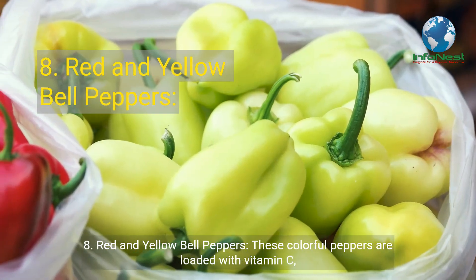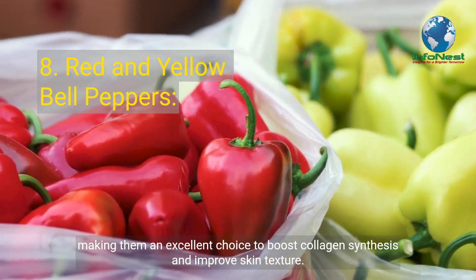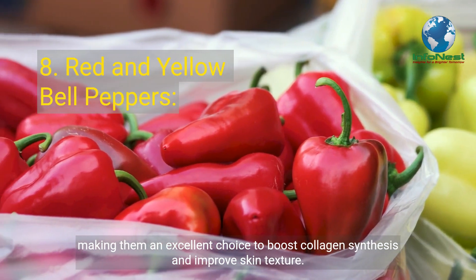Number 8: Red and Yellow Bell Peppers. These colorful peppers are loaded with vitamin C, making them an excellent choice to boost collagen synthesis and improve skin texture.